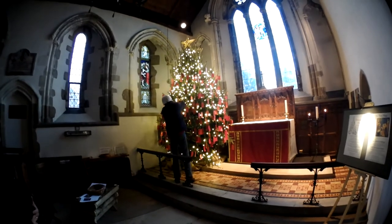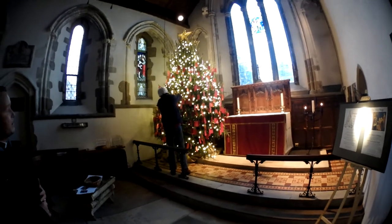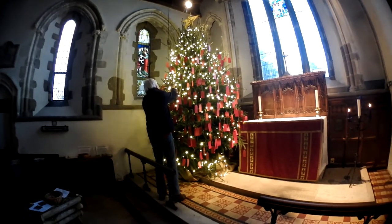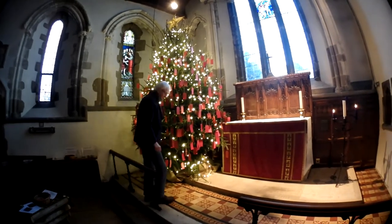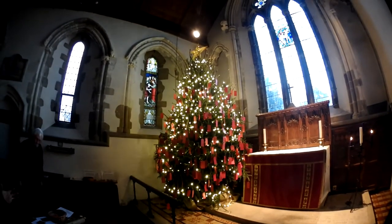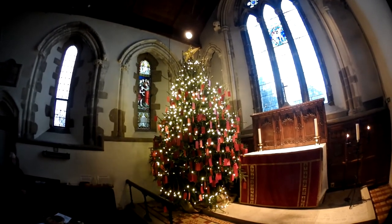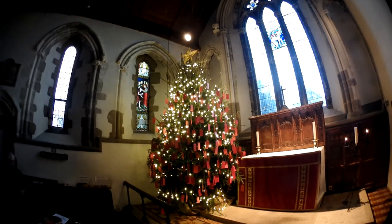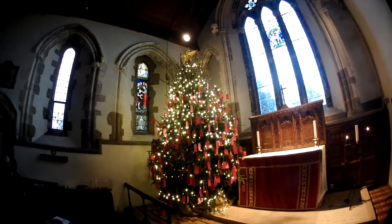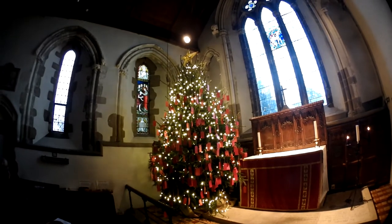Here we have our Christmas tree. We have a Christmas tree every year, and we invite visitors and people who come for services to write a prayer or a message of hope and to tie it to the tree. The tree is decorated with beautiful Christmas lights, but its decoration isn't complete until our prayers cover this tree. So while you're here, having looked at that nativity scene, you can come along and make your own message, write your own prayer and put it on our tree. We'd love you to leave that with us.